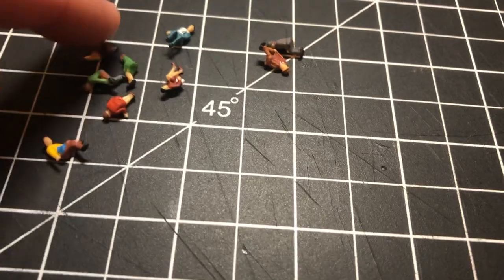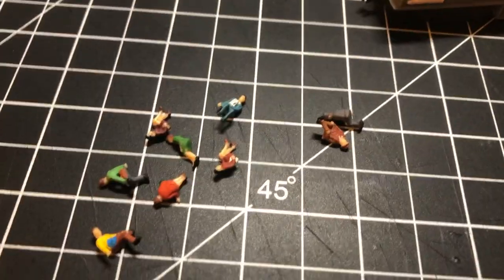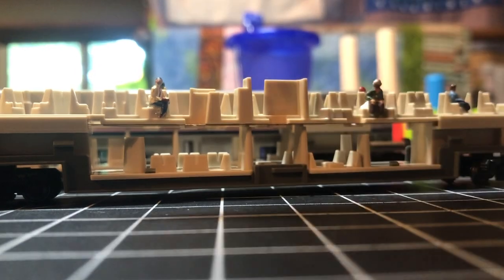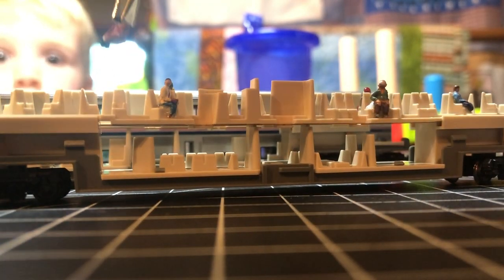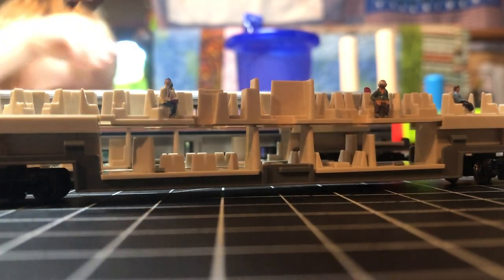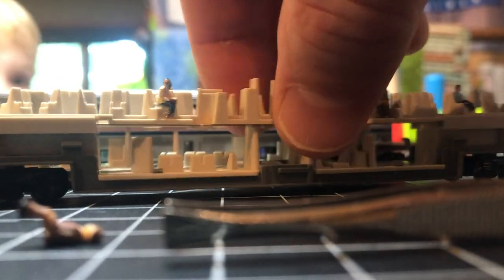Here are our little people that we have to choose from. First we like to test drive them — are the people going to fit in these little chairs? A lot of times you have issues with that, so you've got to find the right chair and then go from there.